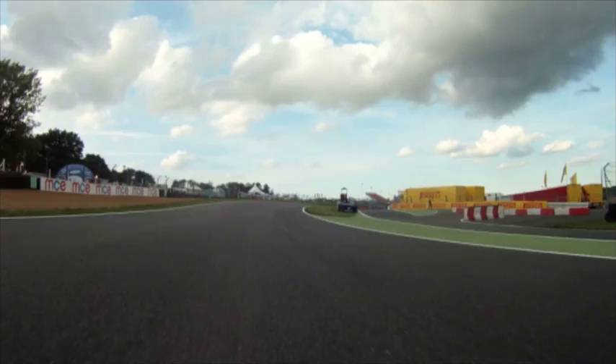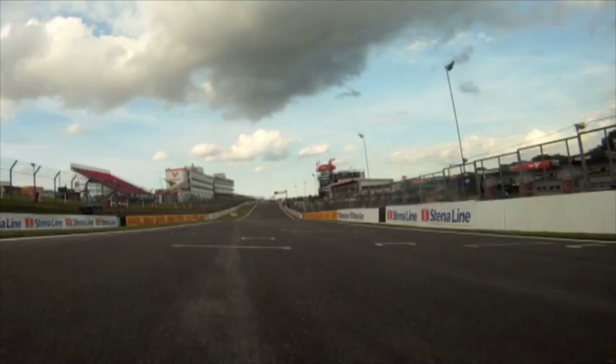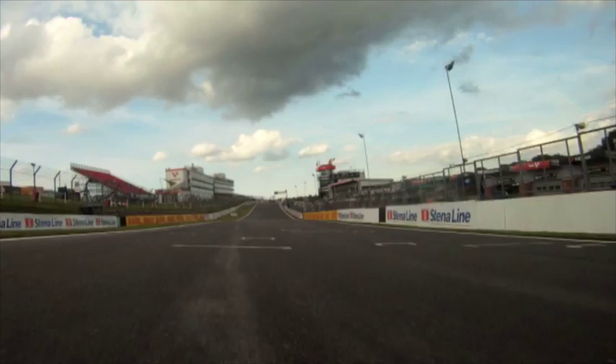You need to take a bit more speed off to try and hold the tight line so you can get on the gas coming out onto the start finish straight. As soon as you get back on the gas you're just winding it hard to full throttle. Full gas clicking up through third, fourth into fifth, and then big late braking into Paddock Hill. And that's really a lap of Brands Hatch GP.